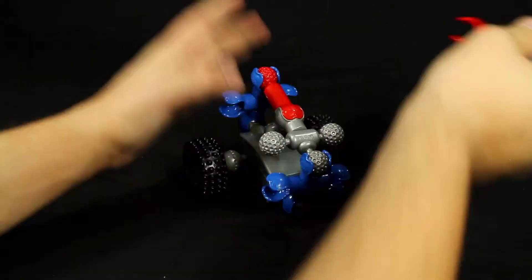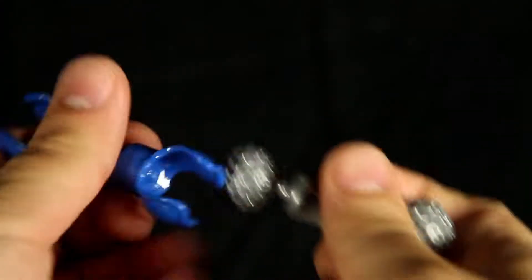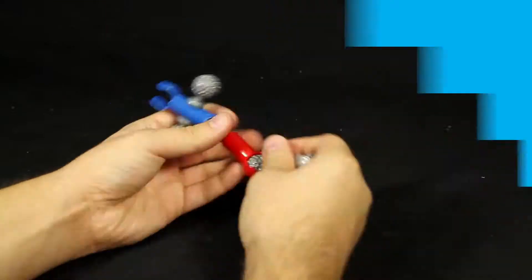And because ZOOB is an open-ended building system, you can use your imagination to build your own ZOOB cars with a twist. ZOOB features five unique pieces that snap, click, and pop together in multiple different ways, making building easy and versatile.